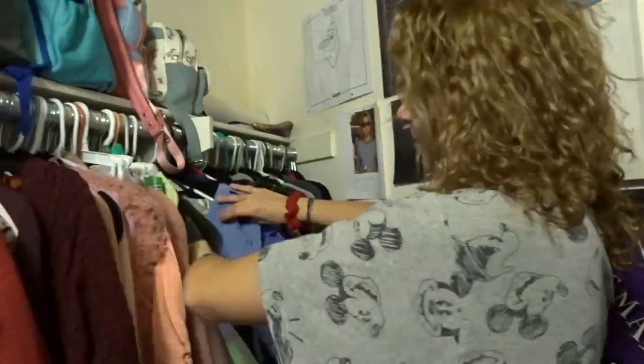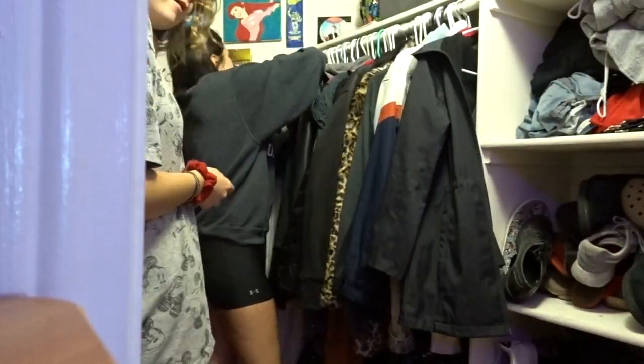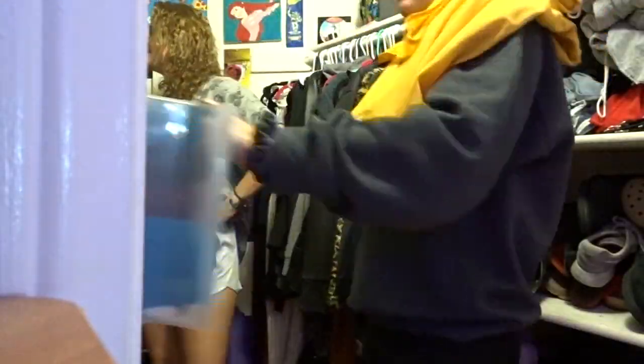Do you guys want to see our closet? I'm going to be recreating Boo from Monsters Inc and Snow White from the classic Snow White and the Seven Dwarfs.